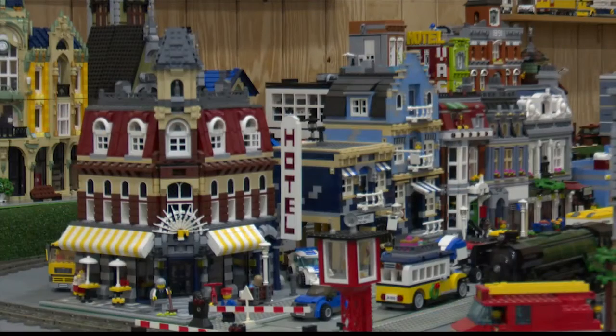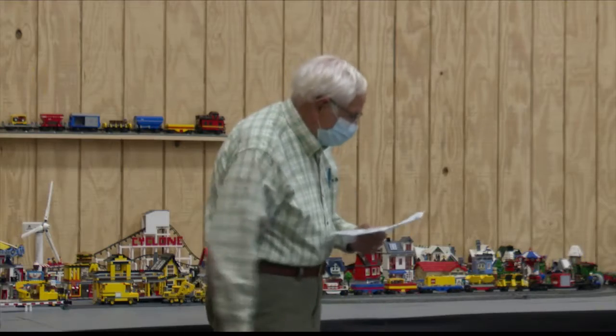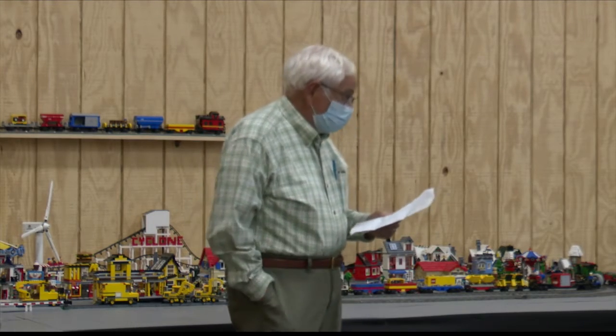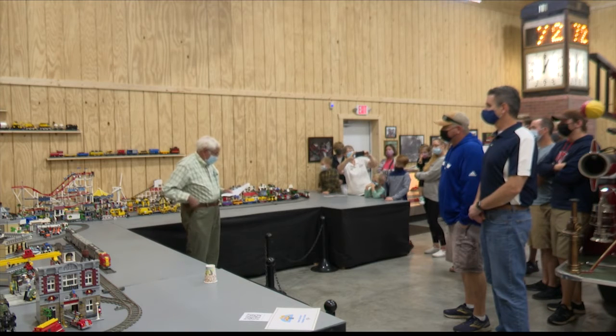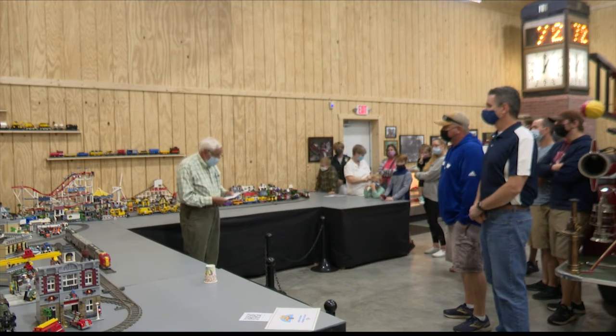The collection originally belonged to Dick Weatherall, a Peoria man who worked at Caterpillar for more than 30 years. His family donated the display after he died in April to preserve it and show it to people for years to come. It features many moving parts, including a train, Ferris wheel, and roller coaster.